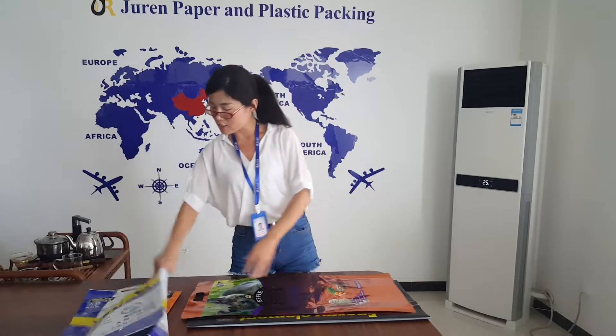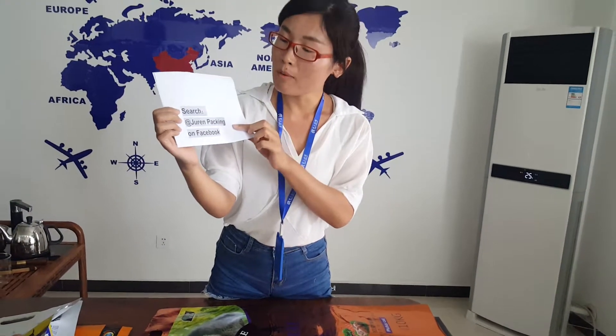If you are interested in our packing bags, you can search Dream Packing on Facebook. We look forward to your companionship in the future. Thank you very much.